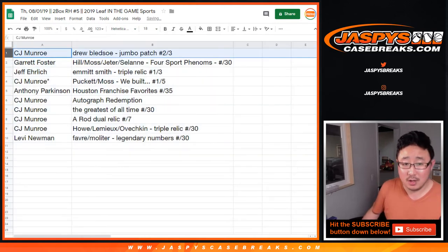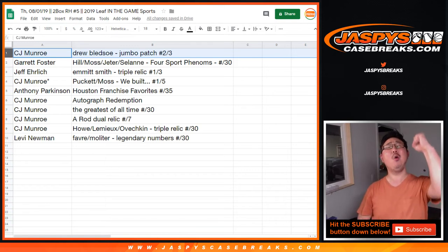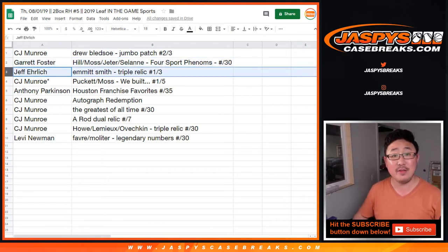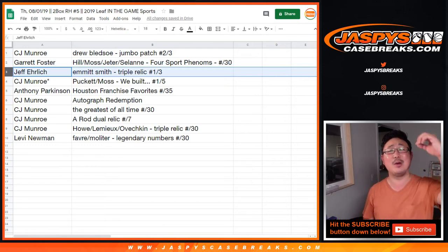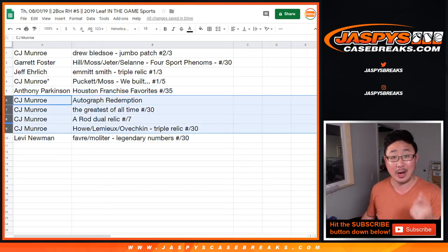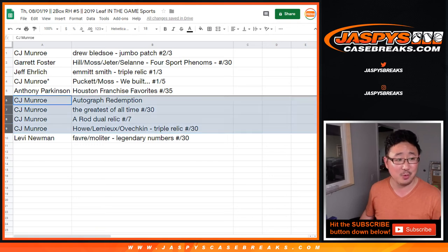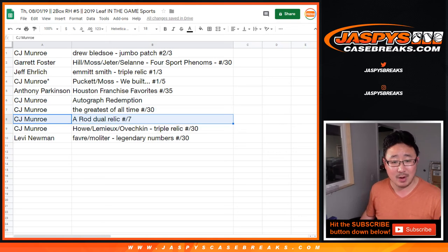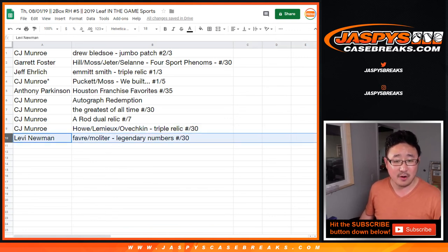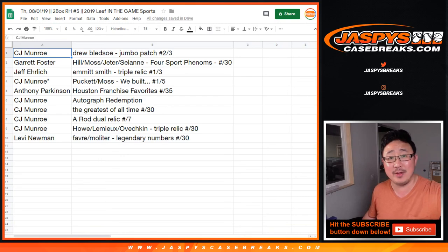CJ gets the Drew Bledsoe Jumbo Patch, two out of three. All aboard! Garrett gets Four Sport Phenoms — Hill, Moss, Jeter, Solani — five out of 30. Nice. Jeff gets Emmitt Smith Triple Relic, one out of three. All aboard the Big Hit Express! CJ also gets We Built This City — Puckett and Moss — one out of five. Anthony gets Houston Franchise Favorites. CJ, you've also got that autograph redemption — let us know what you end up getting. Greatest of All Time to 30, A-Rod Dual Relic to seven, and Gordie Howe, Mario Lemieux, Alexander Ovechkin Triple Relic to 30 go to the remaining spots. And Levi with the Favre Molitor Legendary Numbers numbered to 30. Nice two-box break — another one in the books. Thanks for watching everybody, we will see you next time for the next break on JazBee's Casebreaks.com.